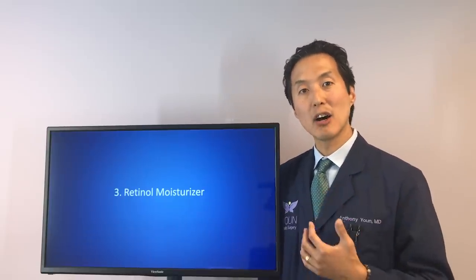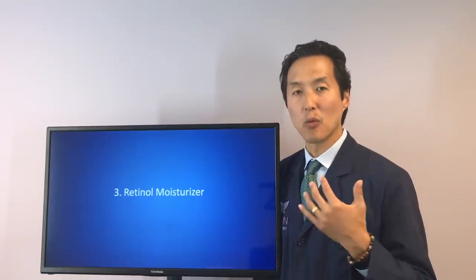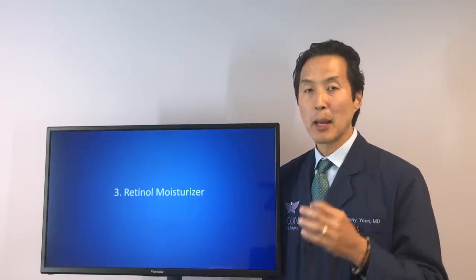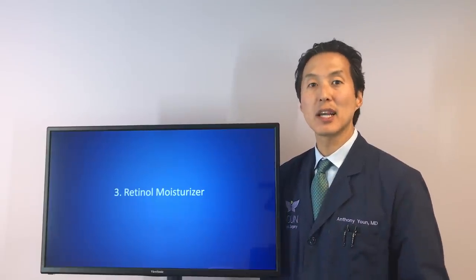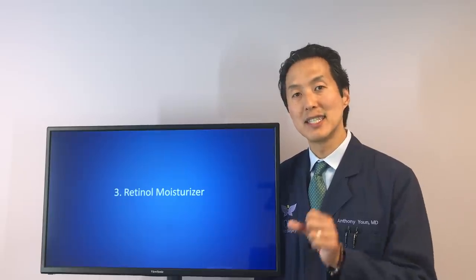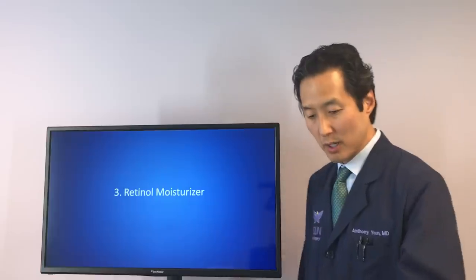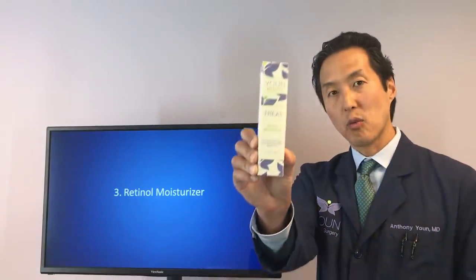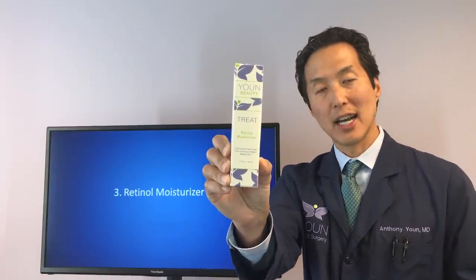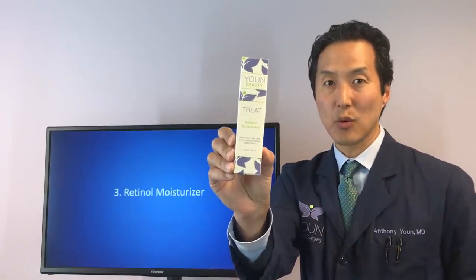You can also use a retinol moisturizer. Studies show that using retinol, or tretinoin which is a prescription-strength version, by applying that cream to your skin, you can thicken the collagen of your skin and thicken the dermis — the deeper layer of the skin. We have one called the Youn Beauty Retinol Moisturizer, and this is one you use every night. If you pick one anti-aging cream, this is the one to choose.